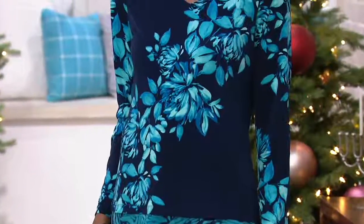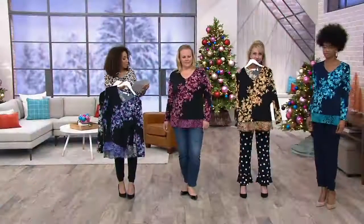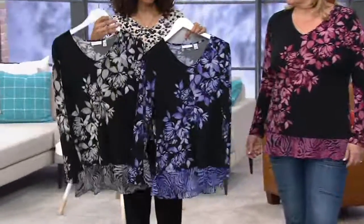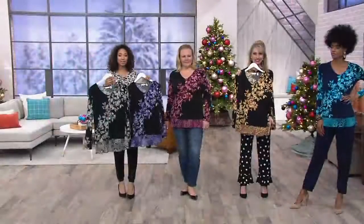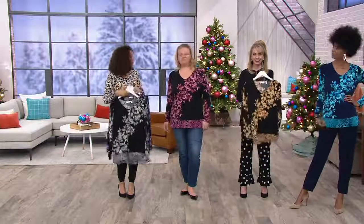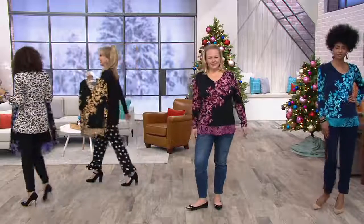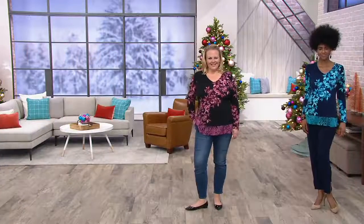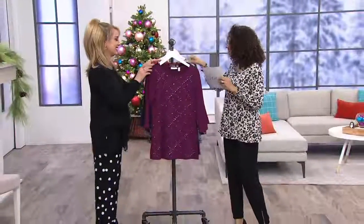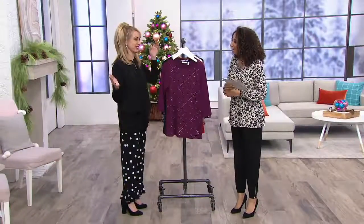So you are seeing Katya in the navy teal. Beth, you have the black with gold. Jackie, she's in the black mauve. And then we have it for you in black and purple or black gray. A36-7765 is your item number on five easy payments of $12.40. We're going to keep it going — we still have our printed velvet pant to talk about. If we get every show, there's at least a couple pieces that I own myself.